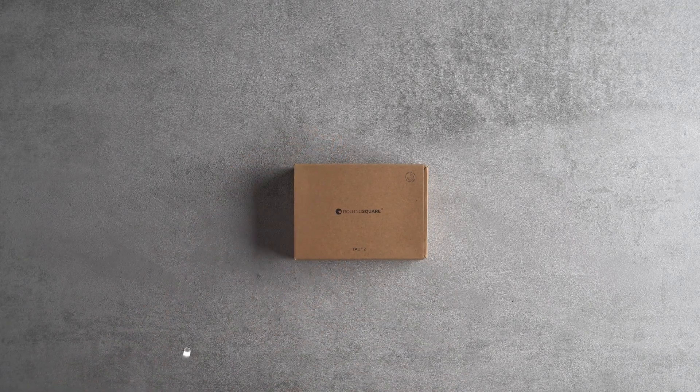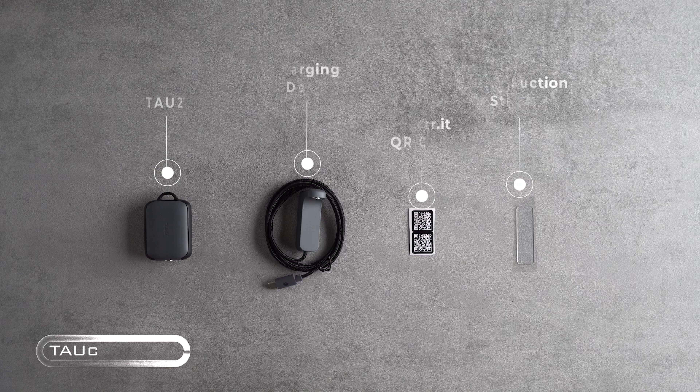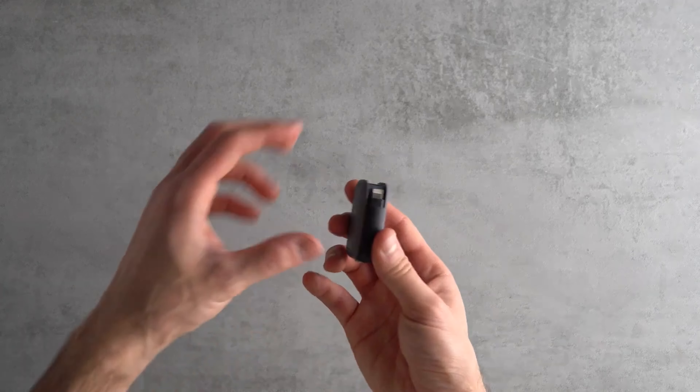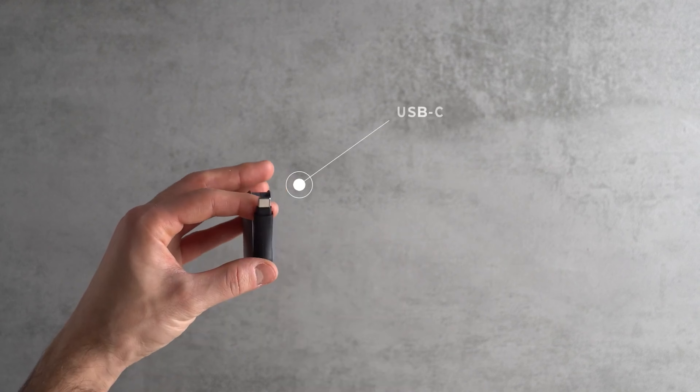Get ready to say goodbye to battery anxiety with the Tattoo, the power bank that's about to become your new best friend. This little dynamo is like having a swiss army knife for your gadgets, but way cooler. It's so compact it'll hang out on your keychain without breaking a sweat — talk about an everyday carry that actually carries its weight.